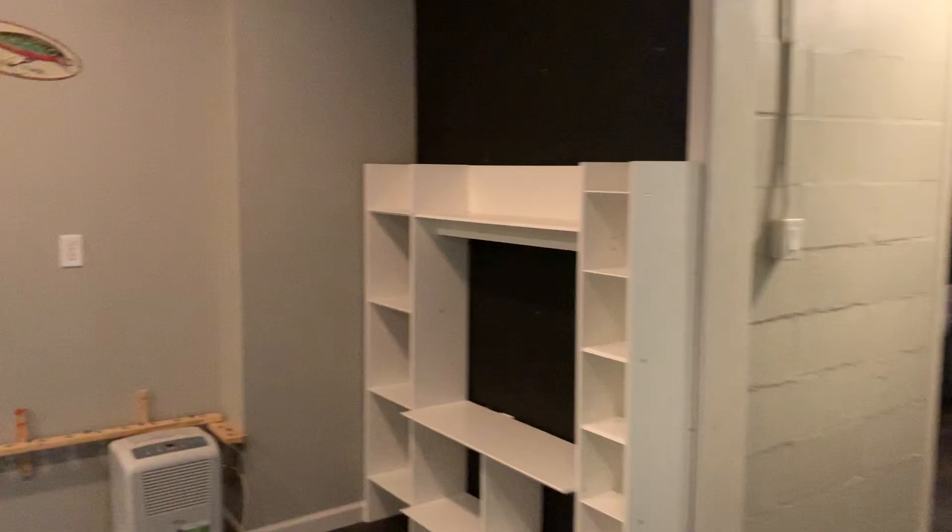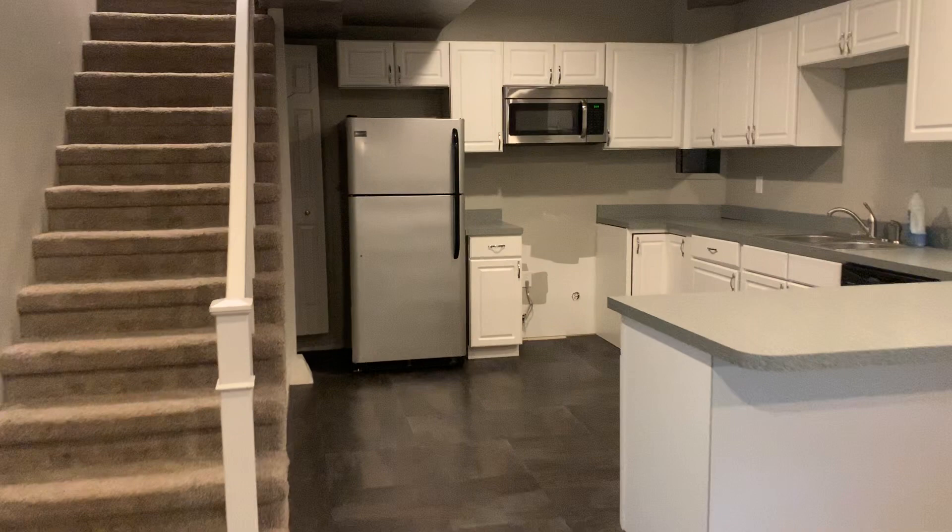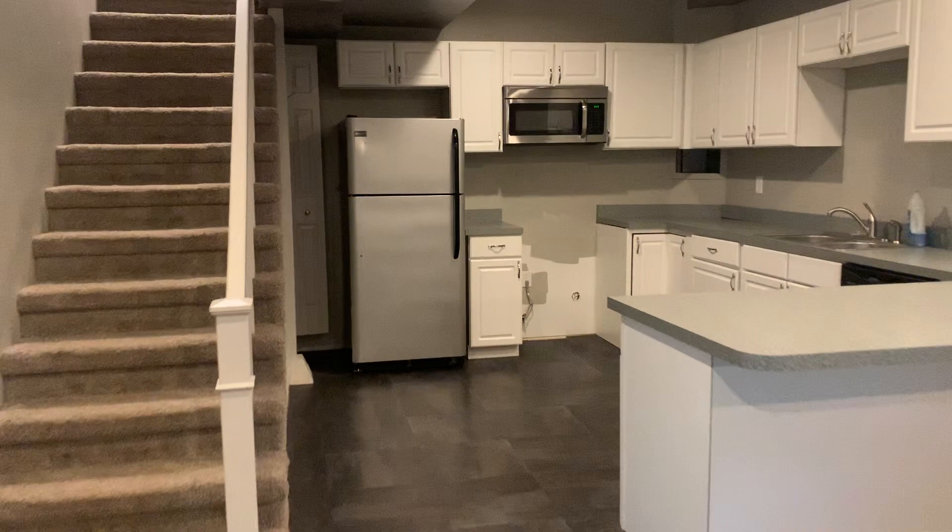I'm not sure exactly, maybe 10 feet — I should measure. But there's a kitchen in the basement with a dining room area. This part is just concrete; you could carpet it. Then you'd have a living room down here with an additional fireplace.